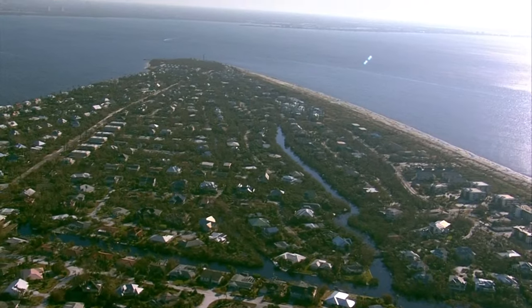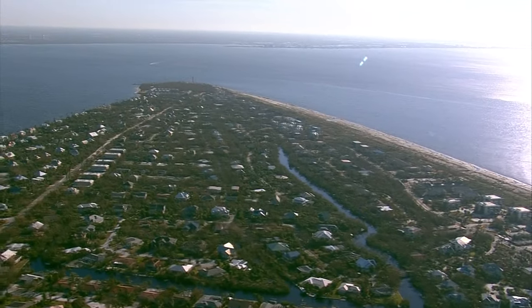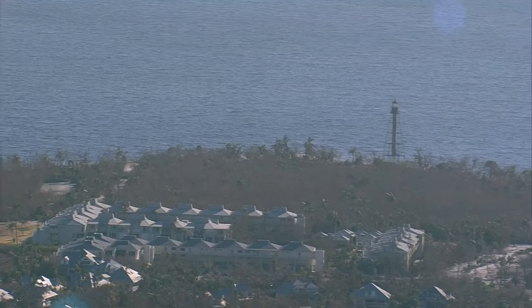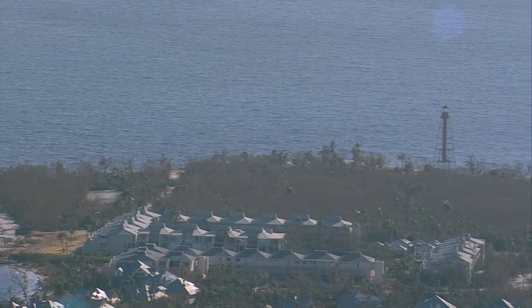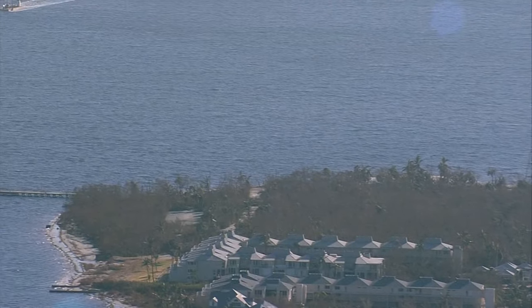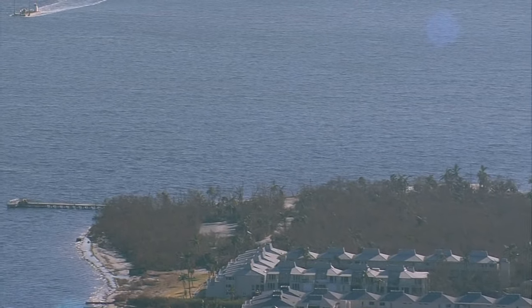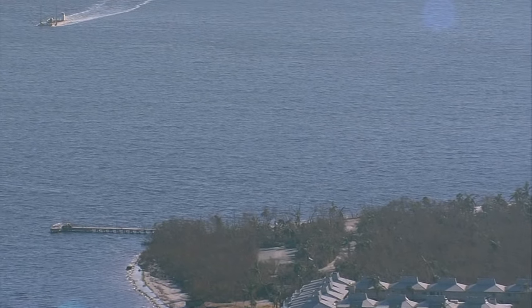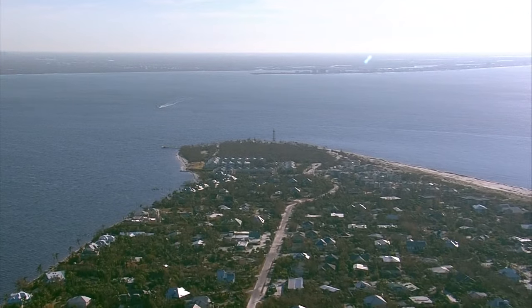We had heard rumors during the storm that the lighthouse had washed away. But there it is — it's still there. It's missing one leg, and the structure, the little house next to it, is gone now. But the iconic Sanibel lighthouse made it through the storm.